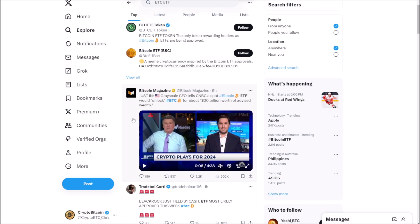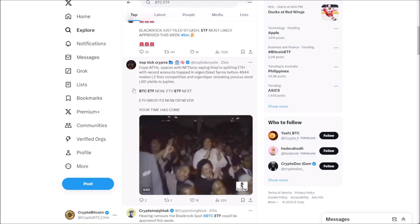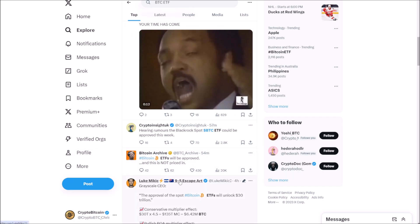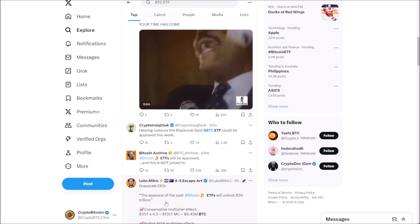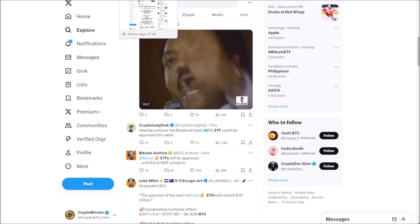Crypto plays for 2024: the Grayscale CEO talked to CNBC about how a spot Bitcoin ETF would unlock Bitcoin for about $30 trillion worth of advised wealth. BlackRock just filed an S1 cash amendment. They're saying the ETF could most likely be approved this week. Rumors are that BlackRock's spot ETF approval is not priced in. We've been working toward a spot Bitcoin ETF since I can remember — Gemini was working on one back in 2011 or 2012. For years we've been waiting for this, and it could all happen very soon.